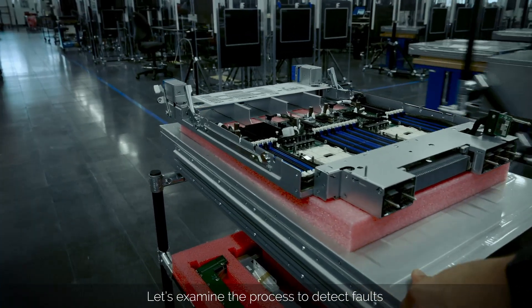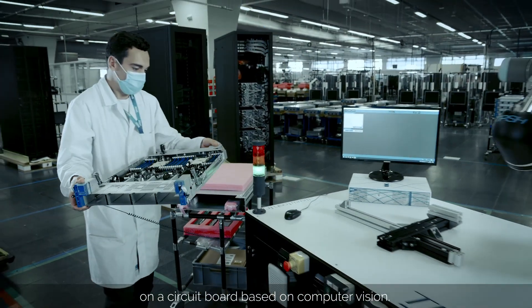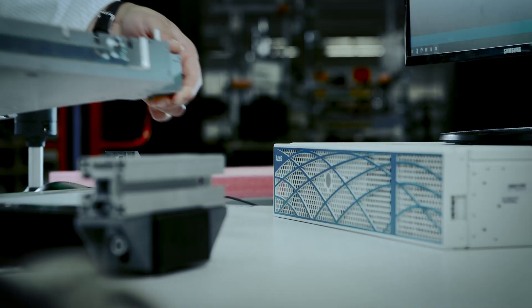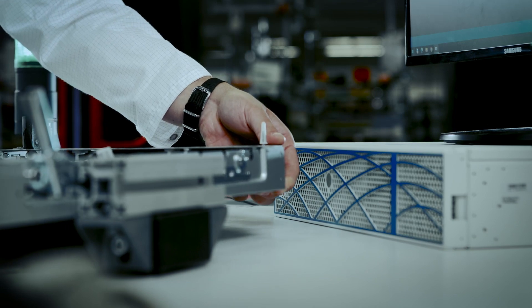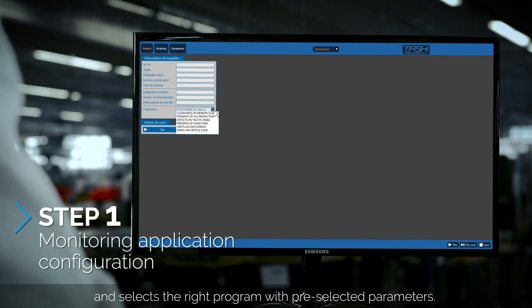Let's examine the process to detect faults on a circuit board based on computer vision. The operator monitors the process on a desktop application and selects the right program with pre-selected parameters.